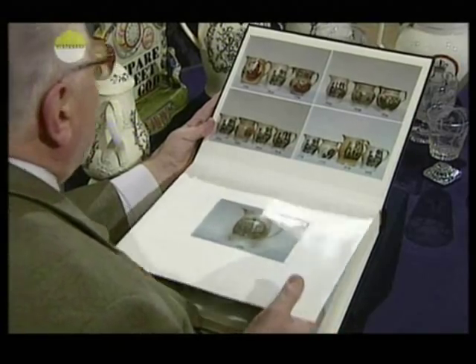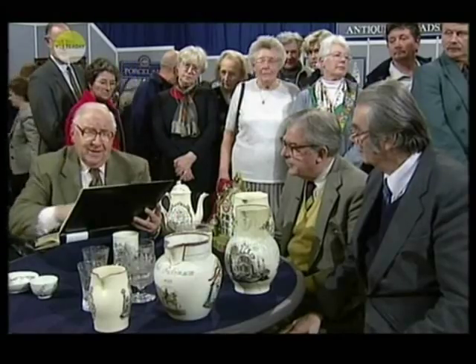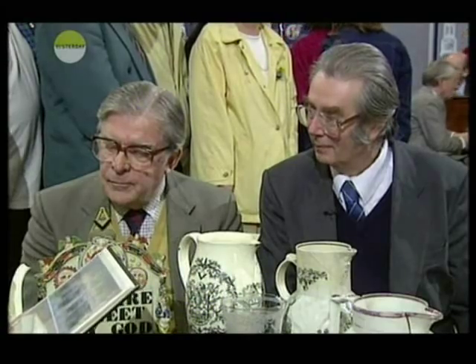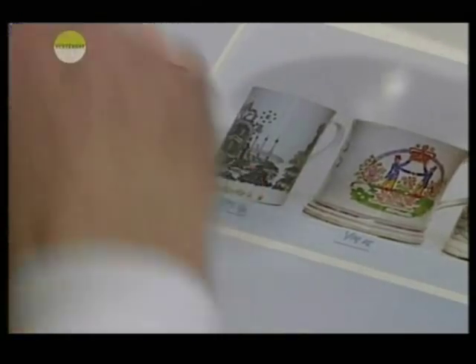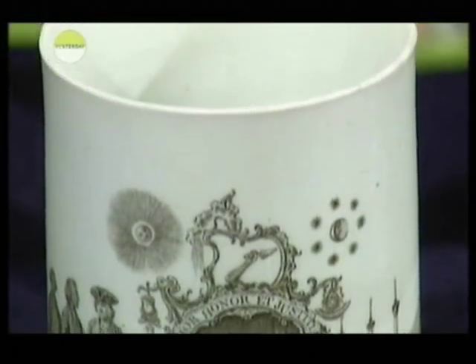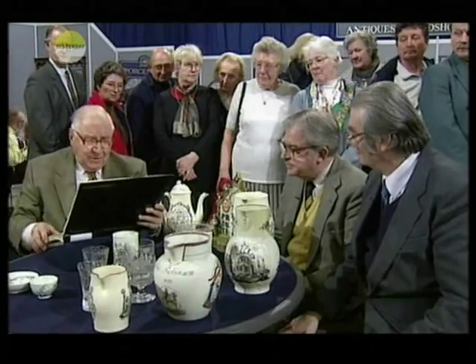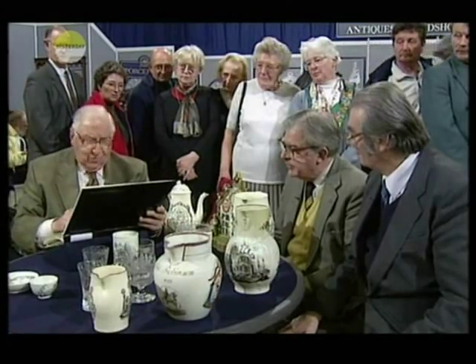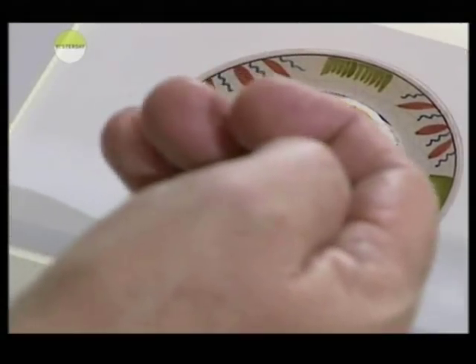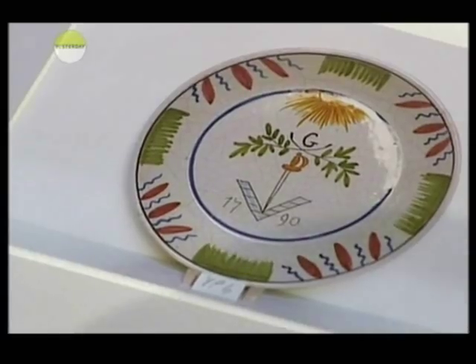Some of them are of incredible rarity — wonderful things. That's a terribly rare one, this little chap here on the front. It's a Worcester one. A lot of them are incredibly rare. There's one or two that are probably a little bit wrong — that date in 1790 is wrong. It's a later French piece; they often put phony dates on them.